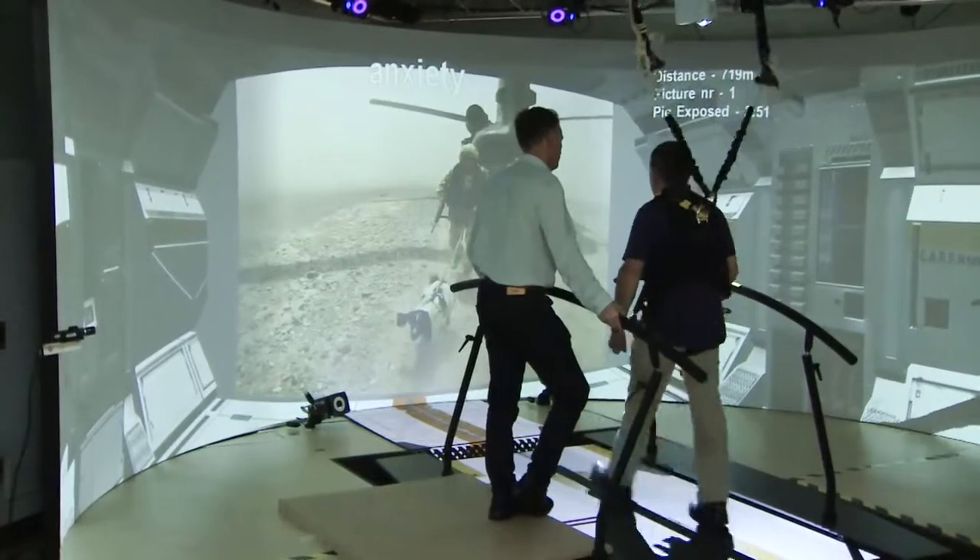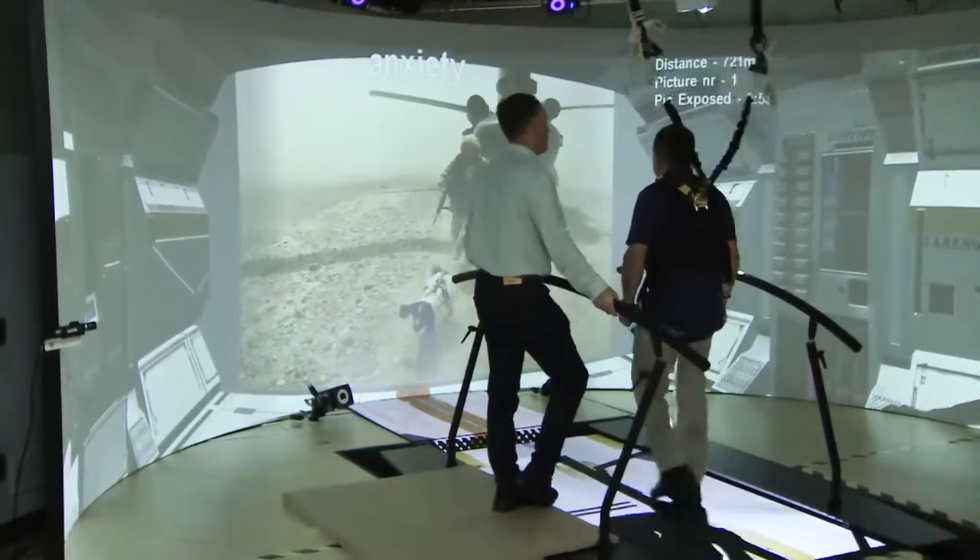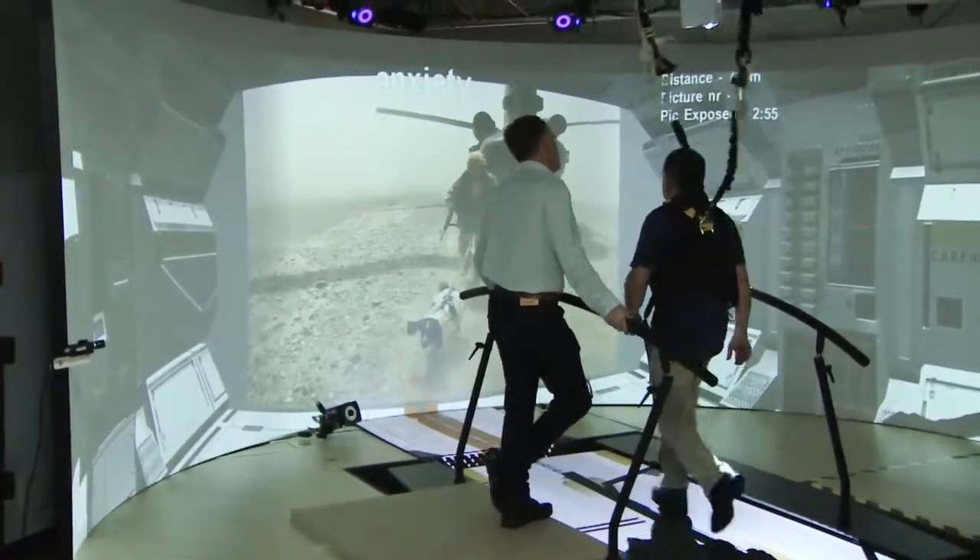Forty-two veterans are trialling this treatment over two years. It's already underway in Holland and Canada, but this is the first trial in Britain.